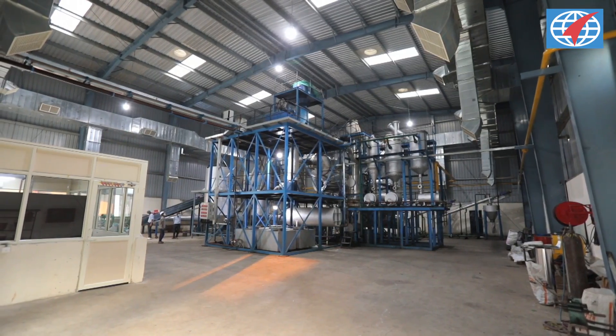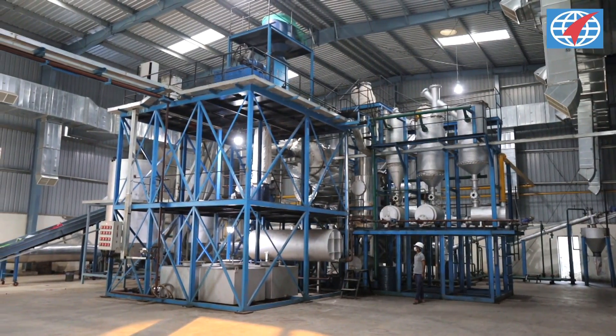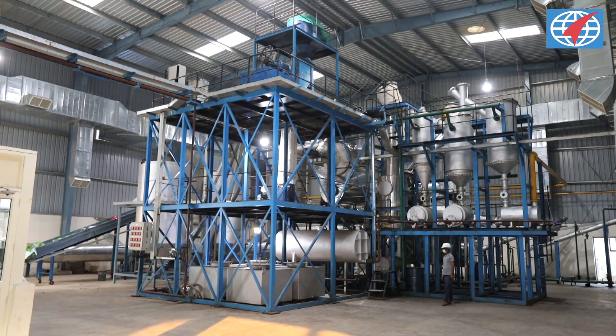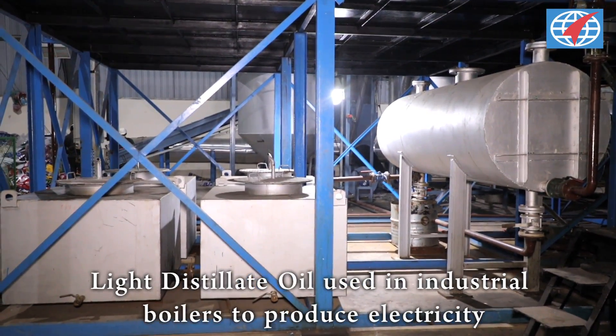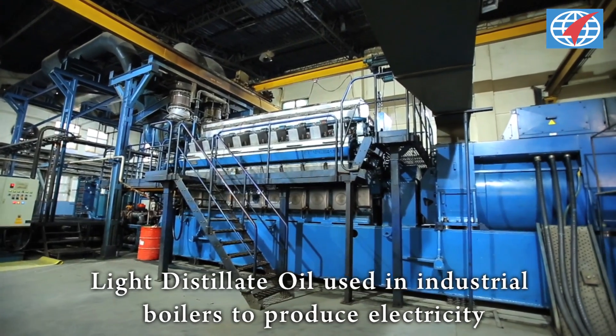Pyrolysis wax is fed into the reactor for further reprocessing. Pyrolysis oil produced from the process is passed through a separator to separate oil and moisture. Pyrolysis oil, or light distillate oil, is used as a liquid fuel in industrial boilers or diesel engines to produce electricity.